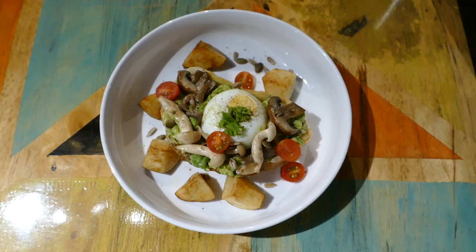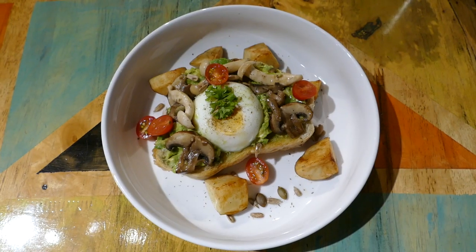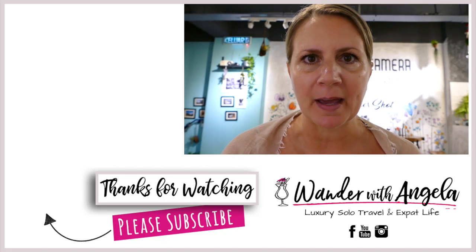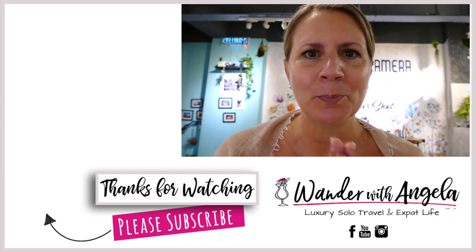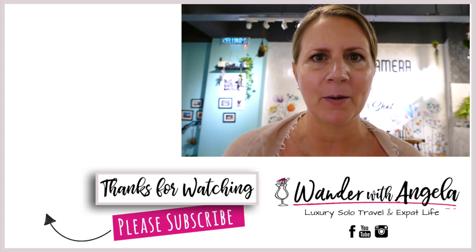They have great Wi-Fi — Fran was testing that out — and the toast. I have the sourdough toast with the poached egg and mushroom, which also had avocado, was very nice. The local set breakfast were my two favorites, although the eggs benedict was wonderful as well. Do check it out! Please subscribe to my YouTube channel — I am Wander with Angela, and I will see you next time.